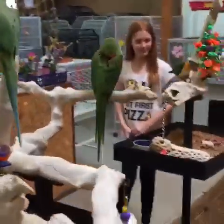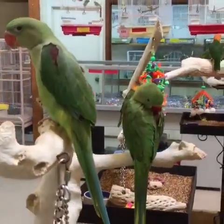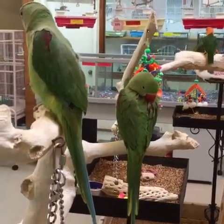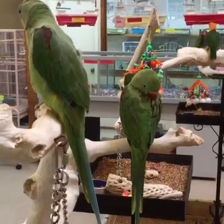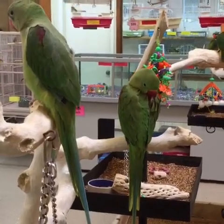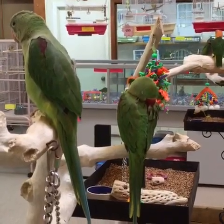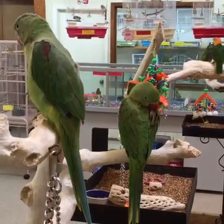Here we have our baby Alexandrian parakeets. One's a boy and one's a girl — have to look at their band numbers. They're looking good; these guys are ready to go home. They're a good bird if you want something quieter that likes to talk, but they can be little chewies — they like to chew on their toys. They get gorgeous long tails when they get older.